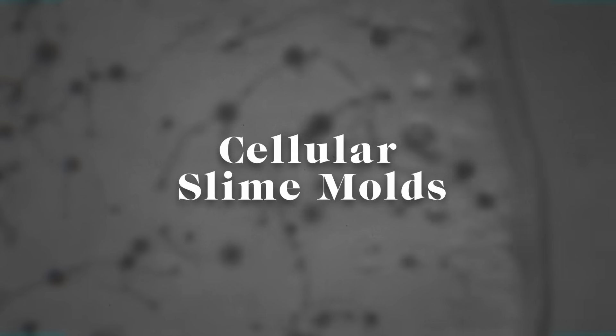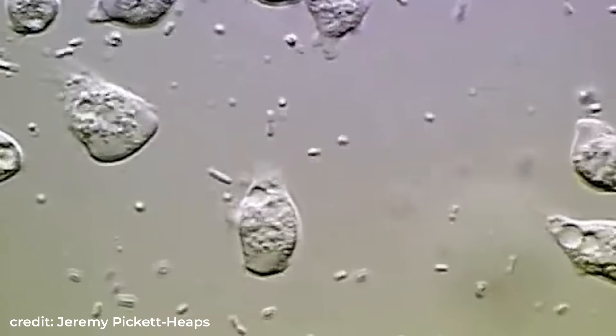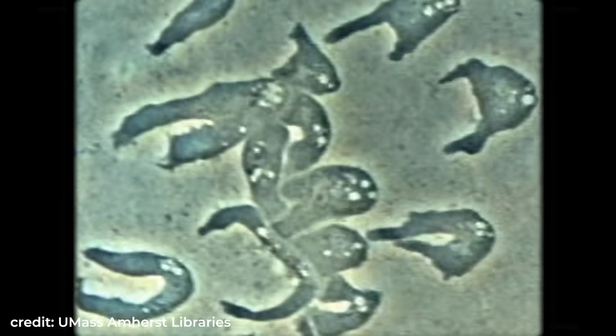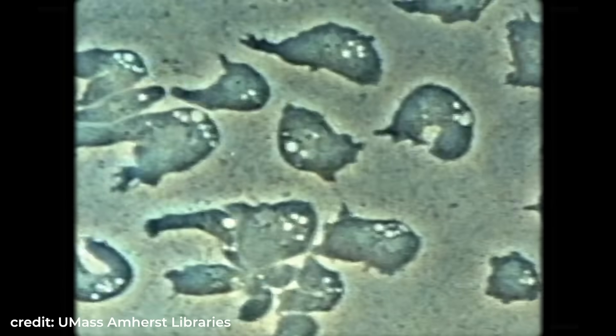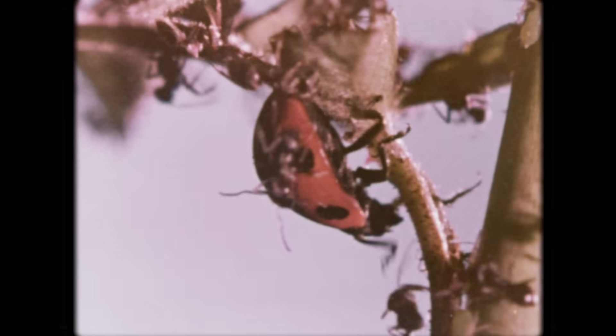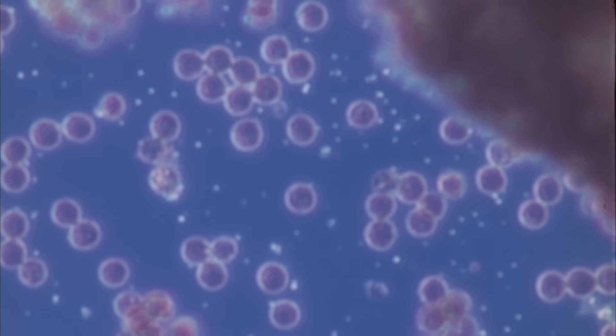One type is cellular slime molds. When food is abundant, these slime molds go it alone and exist as single-celled organisms. But when food is in short supply, they will aggregate into a mass and start moving as a single unit. This is sort of like the swarm intelligence we see in other animals like ants. However, these individuals aren't just working together — they literally become one entity.